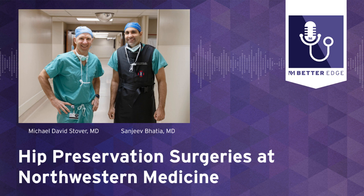Welcome to Better Edge, a Northwestern Medicine podcast for physicians. I'm Melanie Cole, and we have a panel for you today with two Northwestern Medicine physicians. Dr. Michael Stover is a professor of orthopedic surgery, and Dr. Sanjeev Bhatia is an orthopedic surgeon, and they're here to highlight hip preservation for us today.